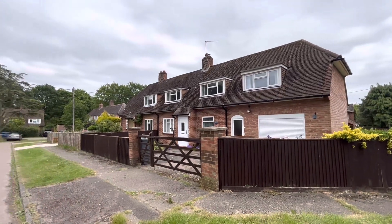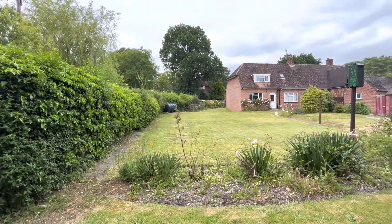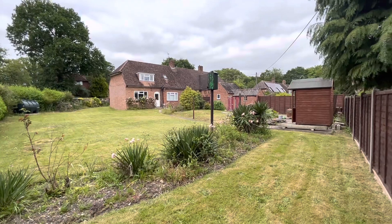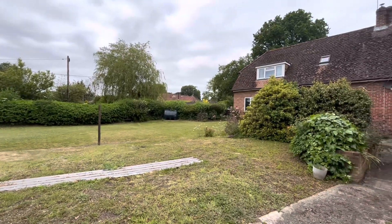You can see the property is set behind a five-bar gate, and there is driveway parking and a single garage. You're situated on a corner plot with absolutely stunning gardens set behind hedging and mainly laid to lawn. There is so much potential here — absolutely fabulous spot and very private.